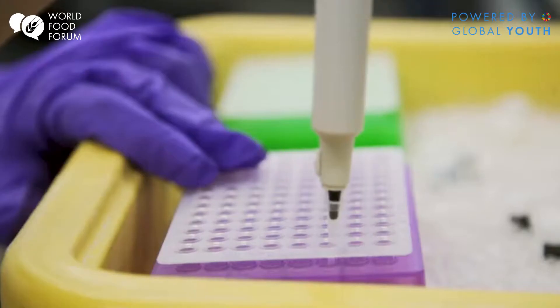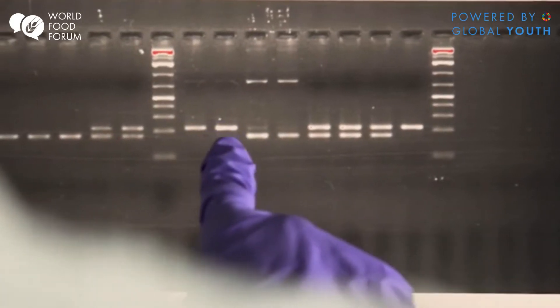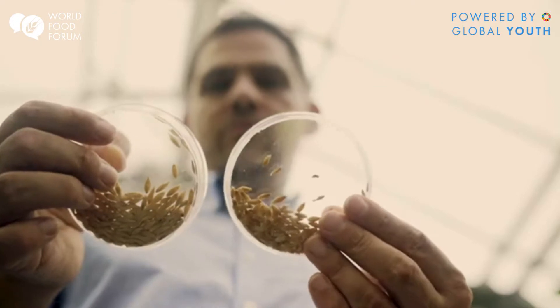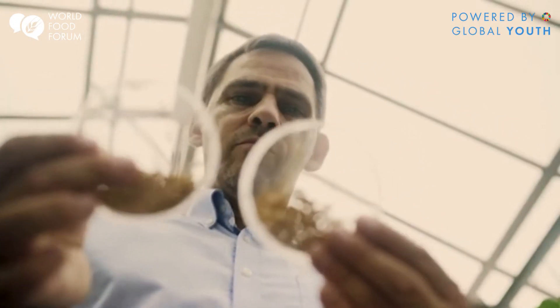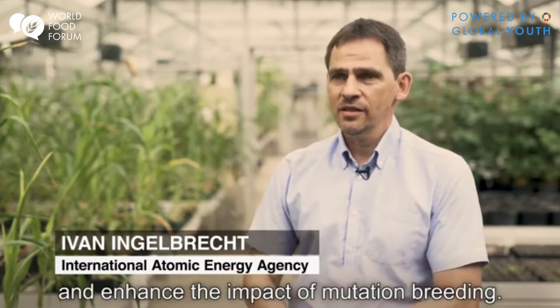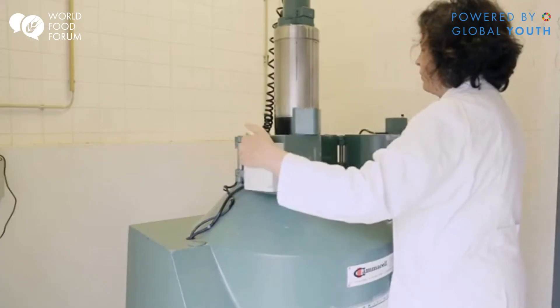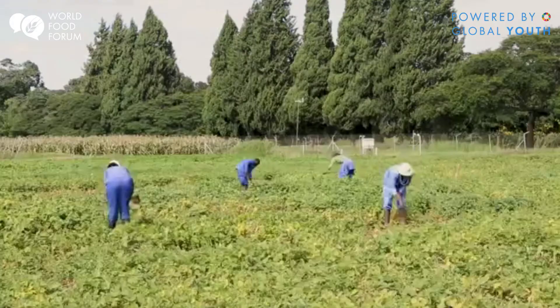Nuclear scientists are now taking a new approach, using genetic markers to find the chosen mutant trait so that breeders don't have to grow several generations to find out if a plant has the desired mutation. It's something that can accelerate and enhance the impact of mutation breeding. The goal is to be able to quickly identify a positive trait in a mutant plant and then introduce that trait in other varieties.